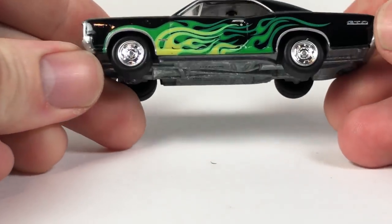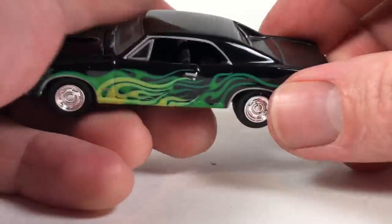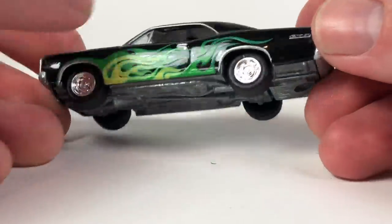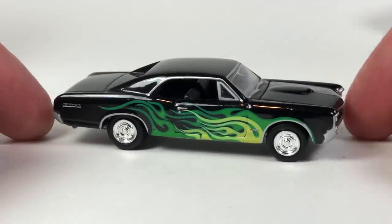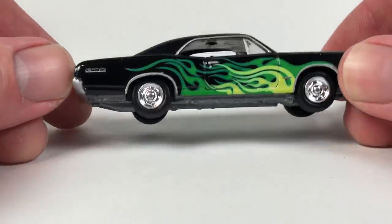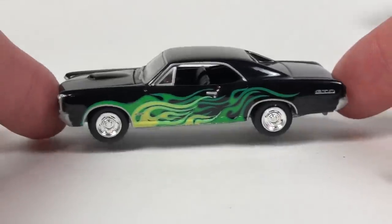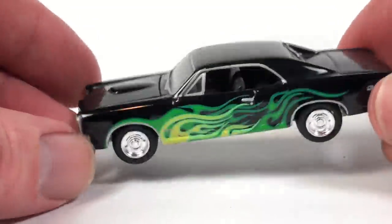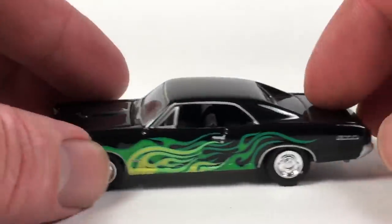Pontiac GTO — this is a Johnny Lightning. It appears to be in pretty good shape. I've got to check it off my Johnny Lightning GTO list because it's a casting I sort of collect. It's black with green flames, some oxidation on the base but not a big deal. This will add to that GTO collection, so fantastic.